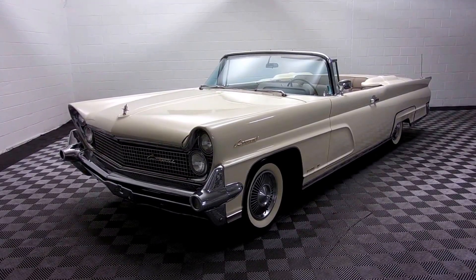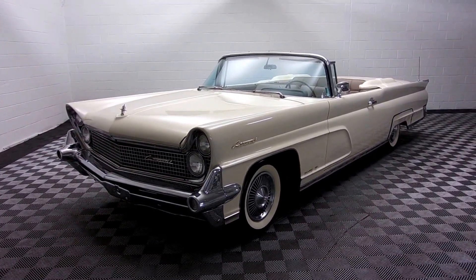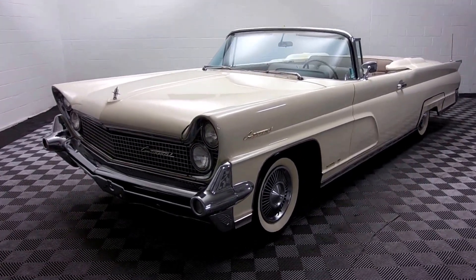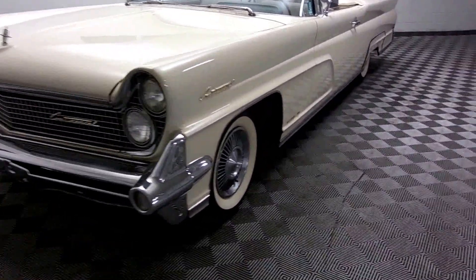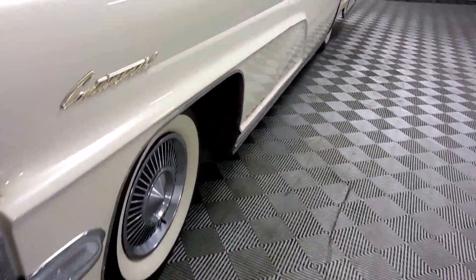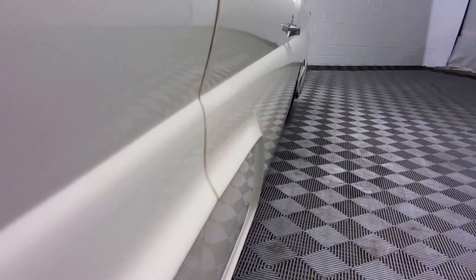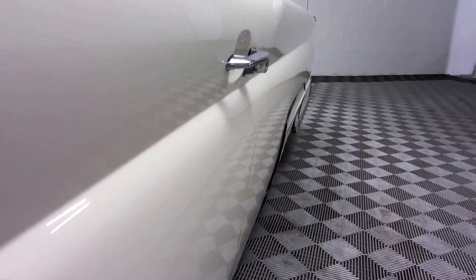This is an incredibly rare 1959 Lincoln Continental convertible. Only 2,195 of these cars were made. It is the Mark IV Continental Edition. You really got to see this thing to believe how beautiful it is.